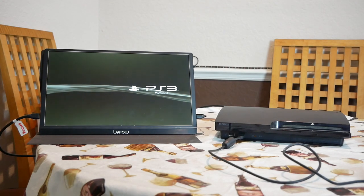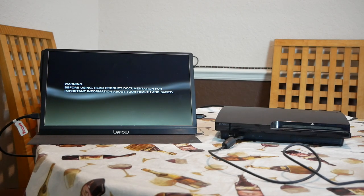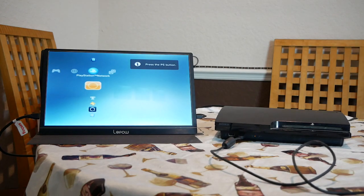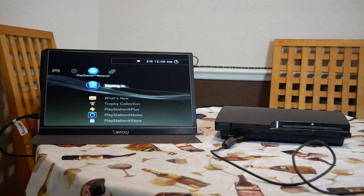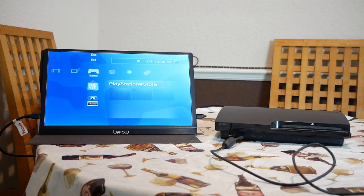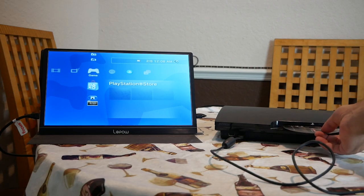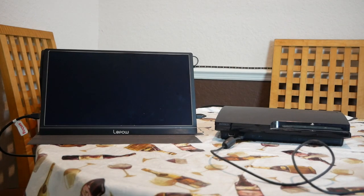There we go — it seems this PS3 is working! I'm so happy right now because I didn't pay much for it and it seems to be working fine. Let me go ahead and turn on the controller — it's working. Now I'm going to put a disk in to make sure it works with no problems. It has taken the disk — let's see if it reads it. Looks like yes, it's reading the disk and playing the game.